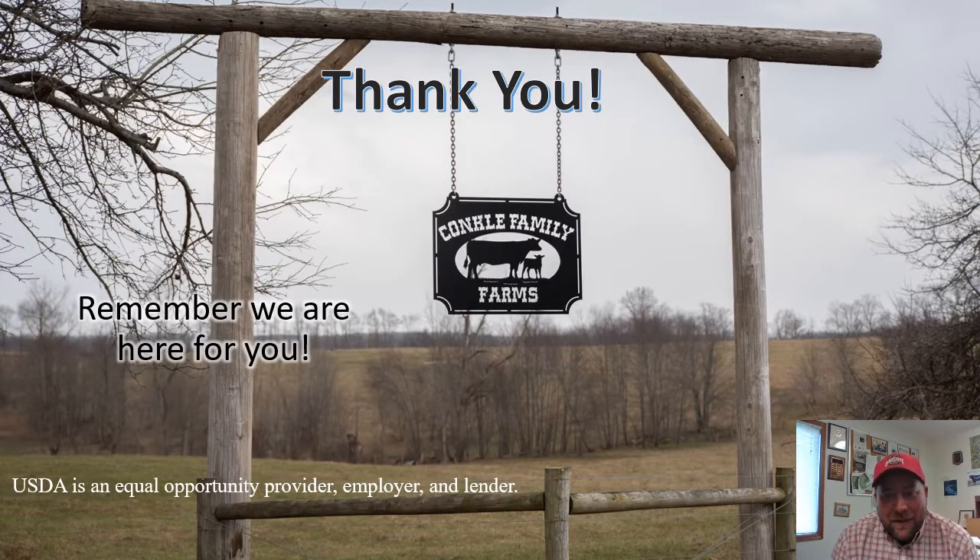Well, that's a wrap for this week's pasture walk. We want to thank Mr. Pete Conkle for not only allowing us to come up and take photos and video, but for volunteering to voice over some of the slides and videos and put it in his own words. I really appreciate the fact that Pete was willing to tell us about his operation in his own words.